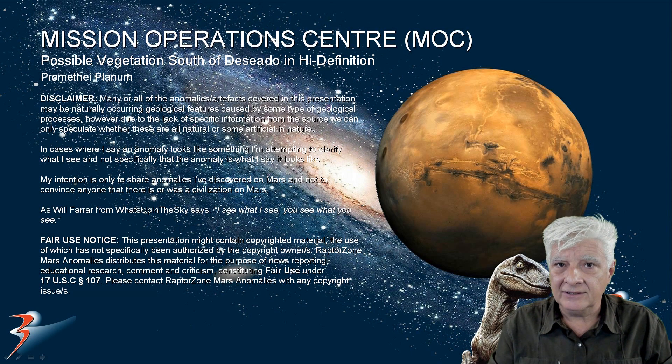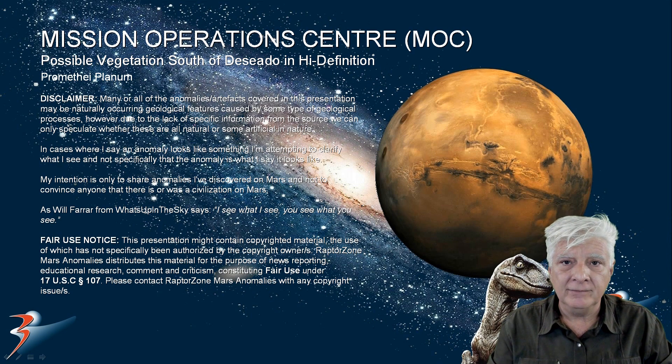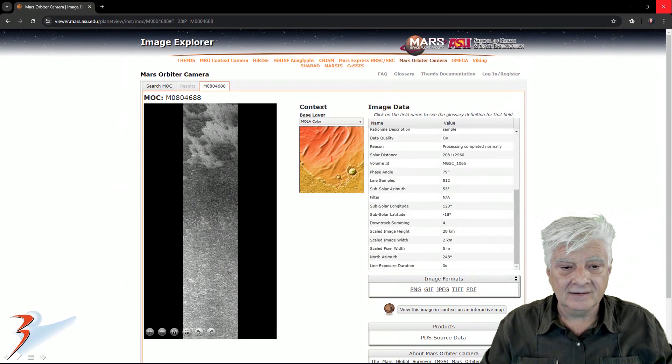We're looking at a site called the CEDO, and a weird phenomenon that I discovered there. This is in a region of Mars called Promethea Planum. The Mars Orbiter camera photographed this in 1999. The image is 2 kilometers wide by 20 kilometers long, so it's quite a long and narrow strip.